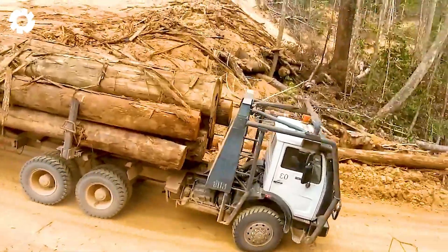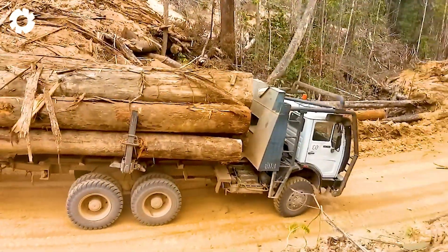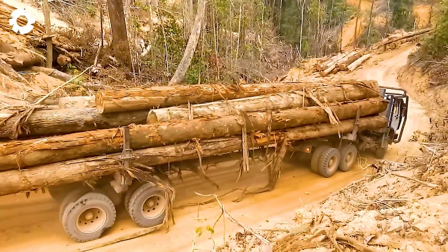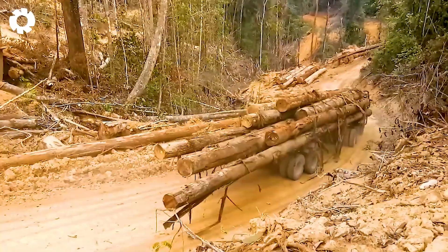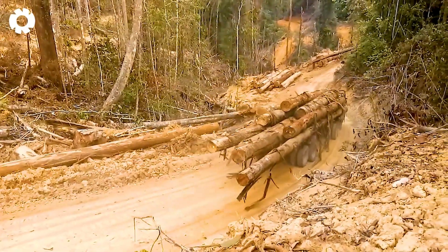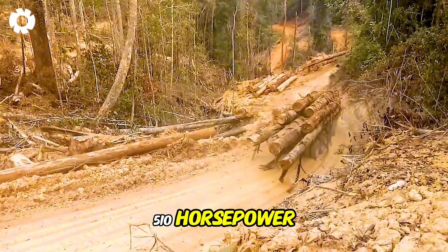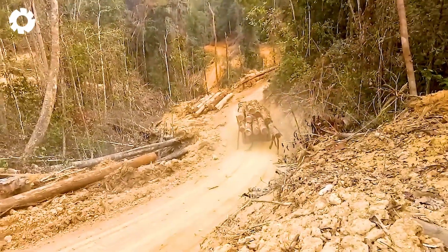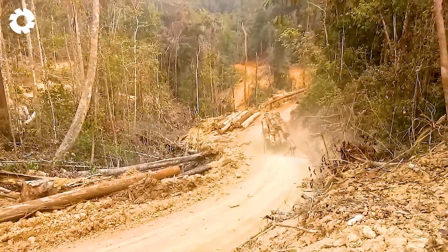With a heavy payload and long timber logs, the truck moves through the forest like a beast, conquering every rugged terrain. Its 510 horsepower diesel engine serves as a powerful heart, enabling the truck to tackle steep inclines and slippery paths with ease.